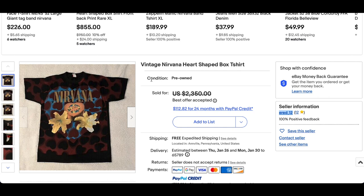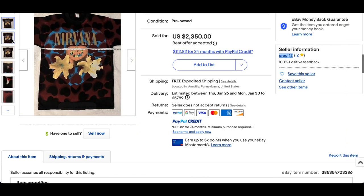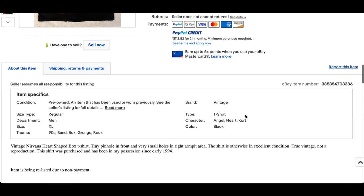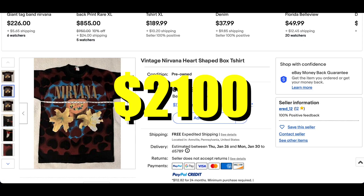Now for the triple crown of the top three, we have the vintage Nirvana Heart Shaped Box tee. This one definitely looks a little bit better than the previous ones. The size looks really good — it's an XL. A couple of little pinholes according to the seller, but still a super dope t-shirt. This one went for $2,100.